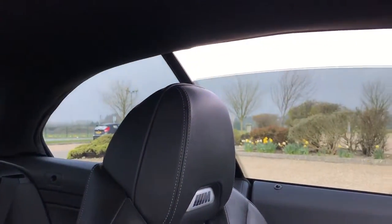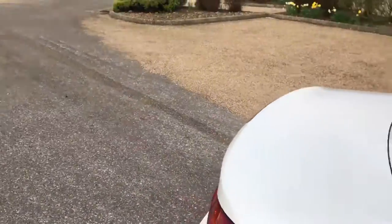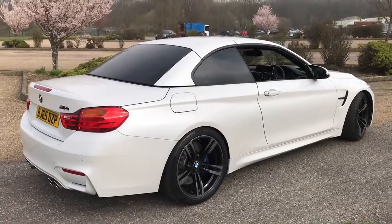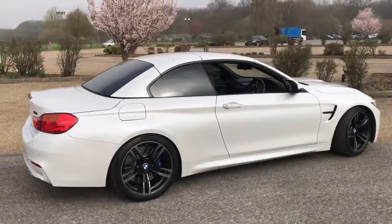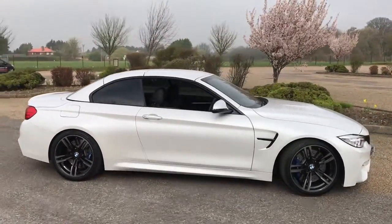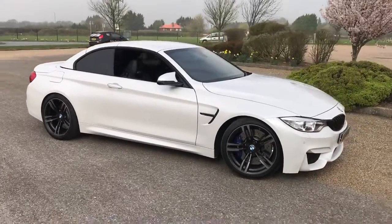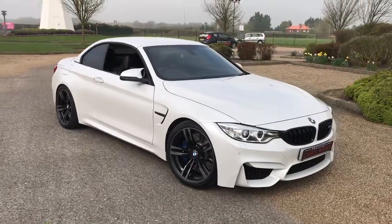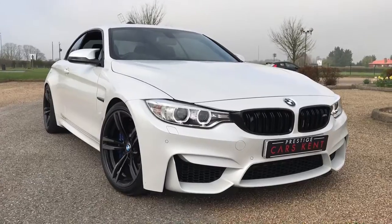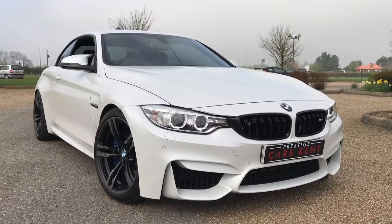I'll be advertising this BMW M4 later today. It will be featured on Auto Trader, Car Gurus, Pistonheads, and our own website, which is www.prestigecarskent.co.uk. If you head to the website you'll see all the information you need regarding this car. If you like what you see, please don't hesitate to get in contact with one of us at Prestige — you can call us on 01689 660603.